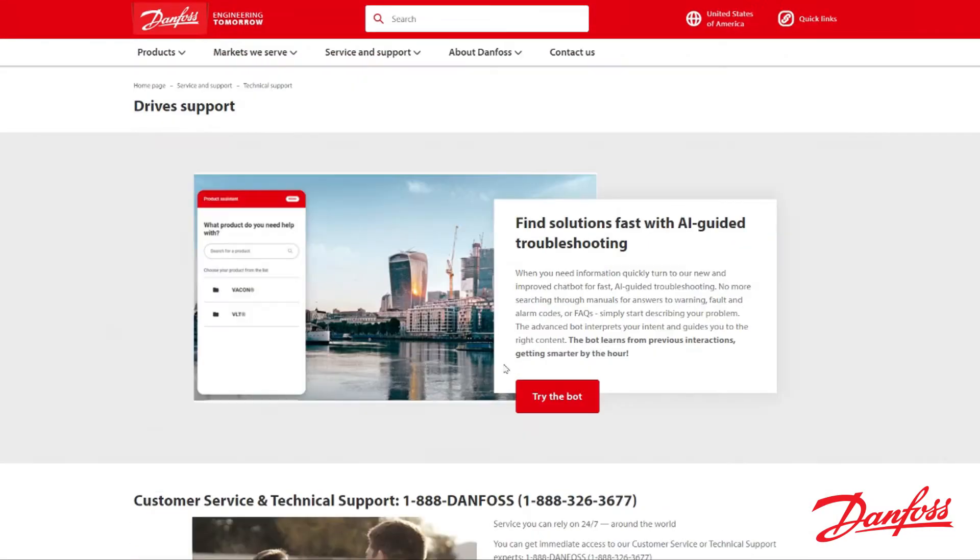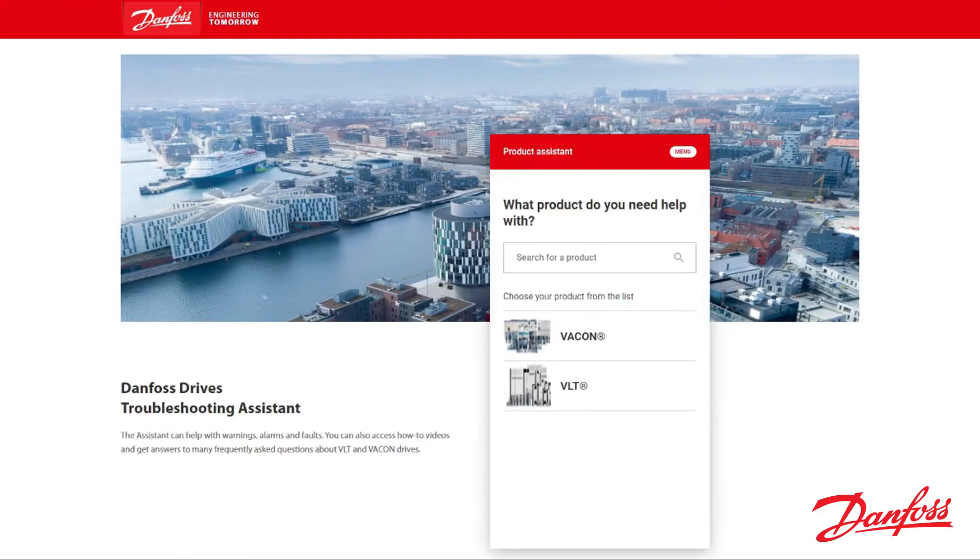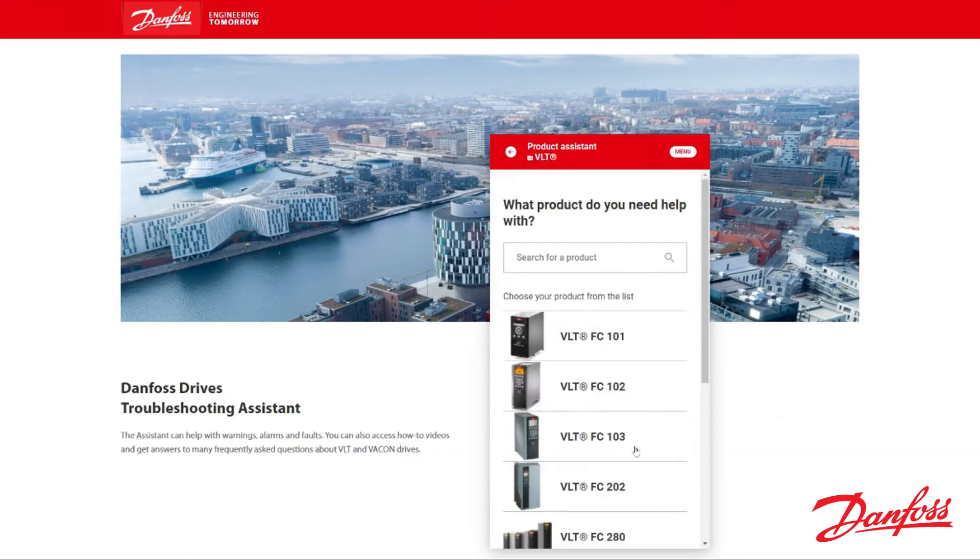Once there, open the Chatbot, select your product, and type the alarm or description of your problem.